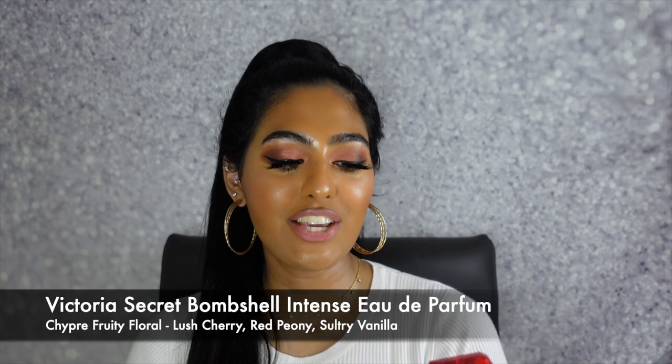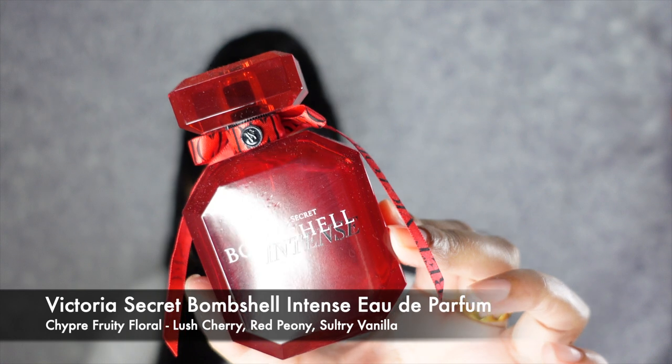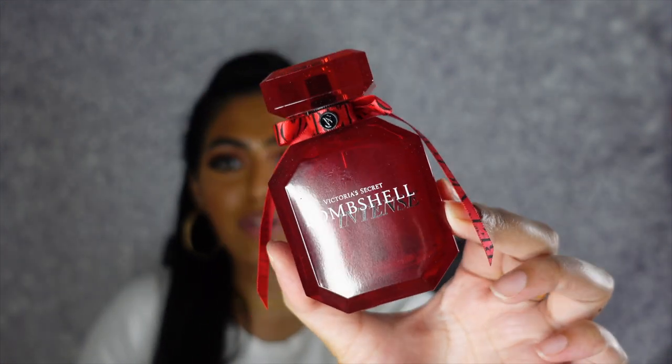The next scent is my Victoria's Secret Bombshell Intense Fragrance. This definitely has key notes of lush cherry, red peony, and sultry vanilla. It just smells so nice, warm, and luxurious like every other Victoria's Secret scent. All of their scents are so iconic, they're such a staple and they smell amazing. You can literally wear this to any occasion whatsoever.